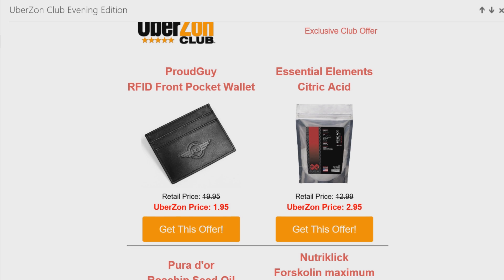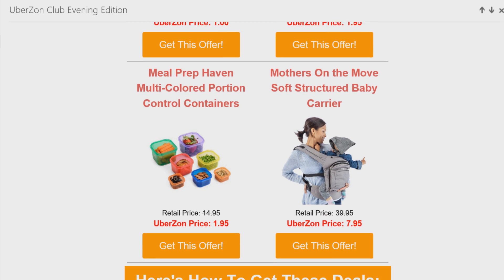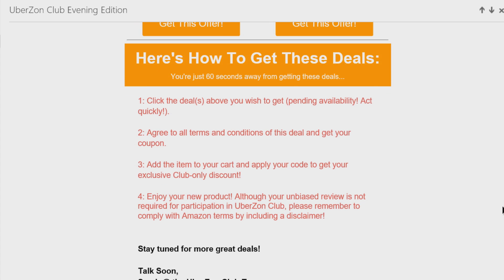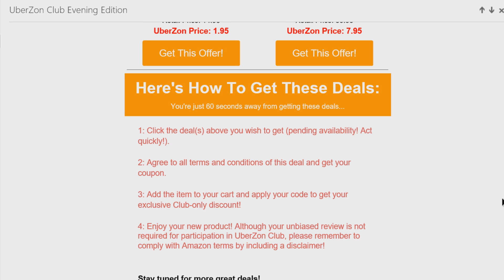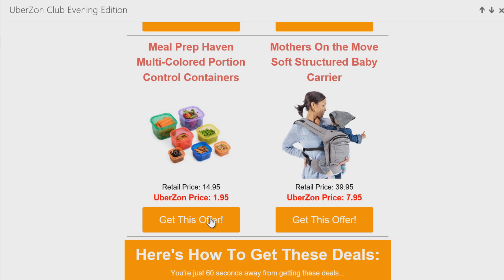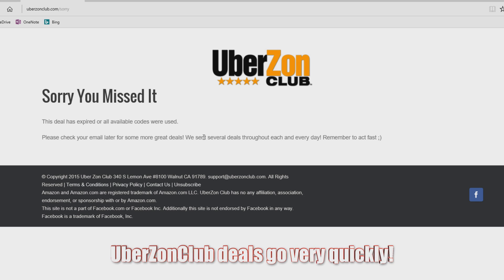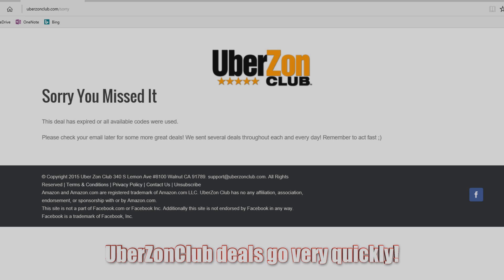Just like Snagshout, as soon as you choose to buy an item from your email, you will instantly get your code. It's unlike AMZ Review Trader where you have to request and wait a couple of hours or days to be approved. With Uberzone Club, as soon as you click 'I want this item' in your email, you get your code. Once again you need to leave honest feedback and include your disclaimer — that is true for all of these sites.